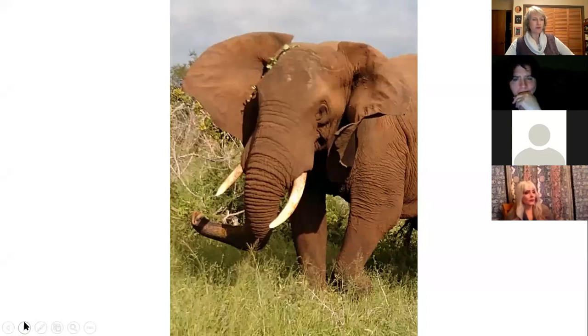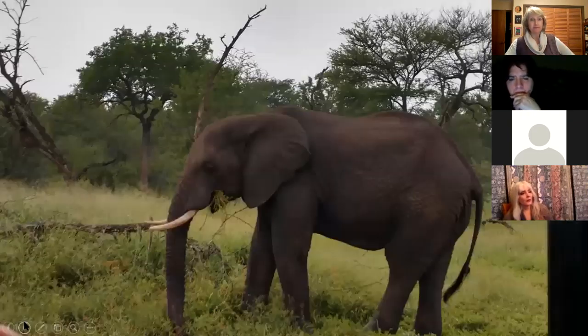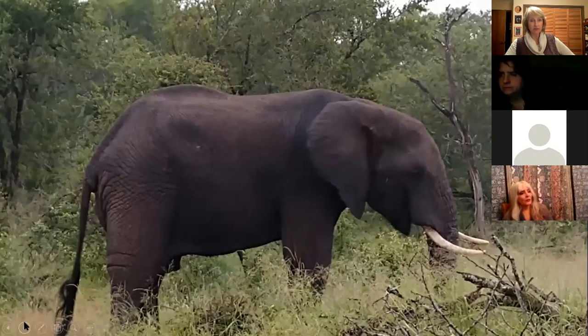I may have told you this before, but I think it's worth noting. Elephants are the only four-footed ungulate or herbivore that has their mammary glands in the front, under their front legs — just like human breasts. All the others have their mammary glands in the back. I think that's kind of fascinating.